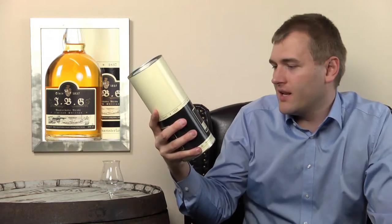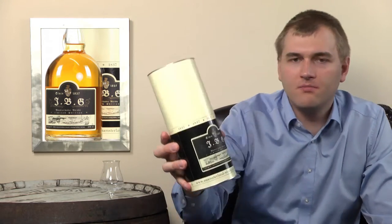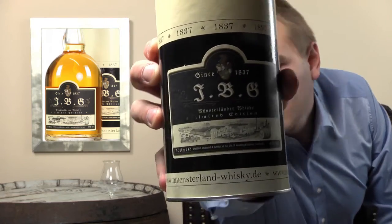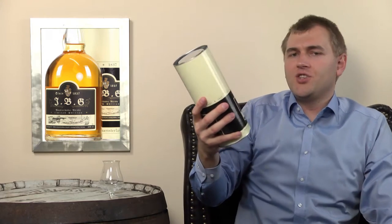Hello and welcome to whiskey.com where fine spirits meet. Today we have a home match and it's a German whiskey — the JBG Whiskey, the Münsterländer Whiskey Limited Edition.